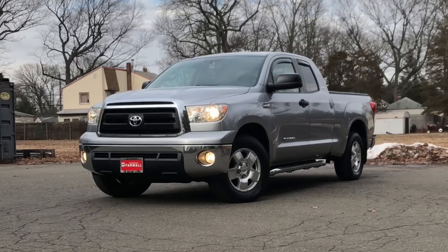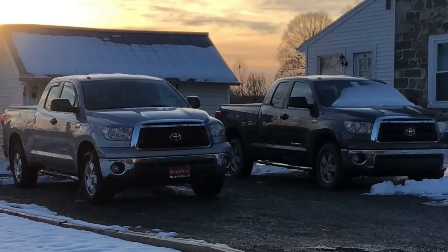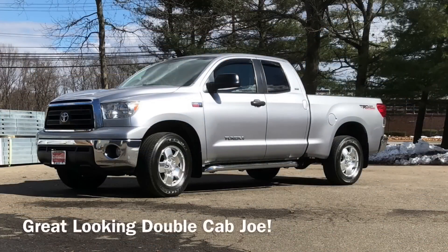Next up we have Joe's 2010 Double Cab TRD Off-Road Tundra. So far he has done the Trifecta 2.0 Bed Cover, WeatherTech Floor Mats and Rain Guards, Carhartt Seat Covers, and TRD Dual Exhaust. Next to come is the TRD Cold Air Intake, TRD Rear Sway Bar, Toy Tech Leveling Kit, 33-inch BFG All-Terrain KO2s, and he wants to do tints all around.